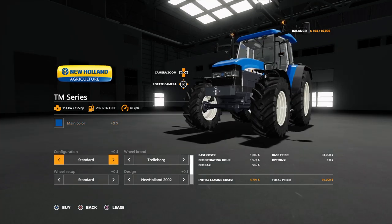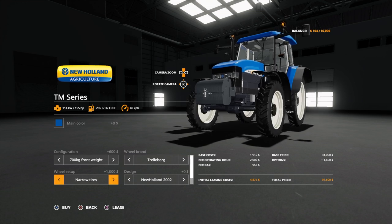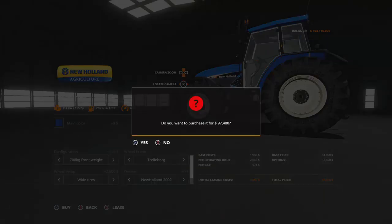We're going to take a front weight — 700 kilograms. Trelleborg tires. White tires. New Holland restyling — no, we want the New Holland 2002 right here with the black logo on it.